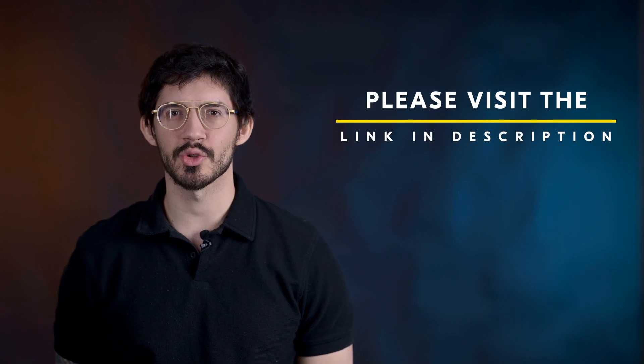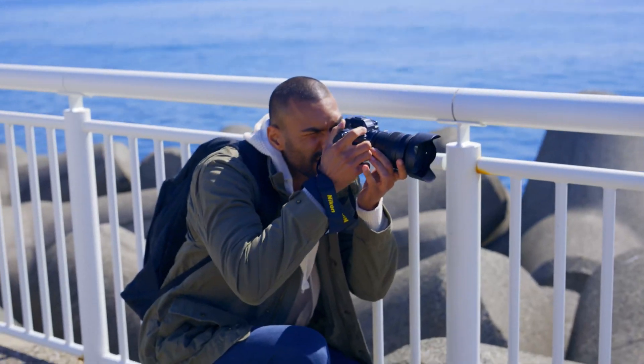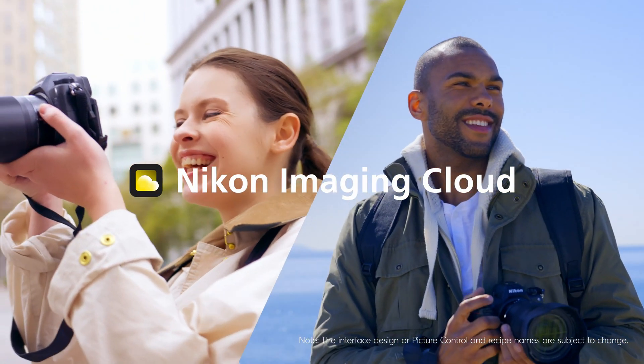Access to the Nikon Imaging Cloud is available on select Nikon mirrorless cameras. To begin the process of making an account and connecting your camera, please visit the link in the description of this video. There you'll find instructions on how to access and use all of the features provided by Nikon Imaging Cloud.